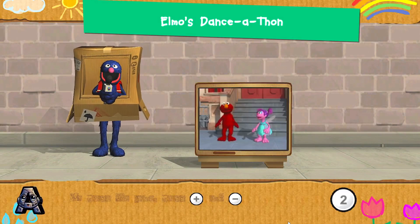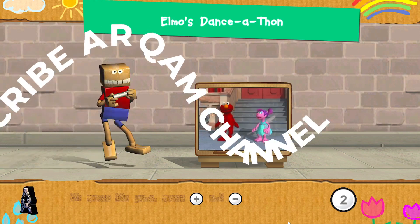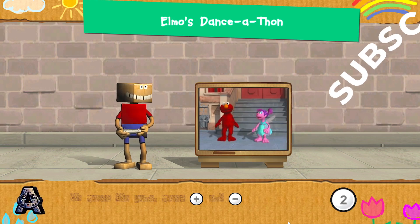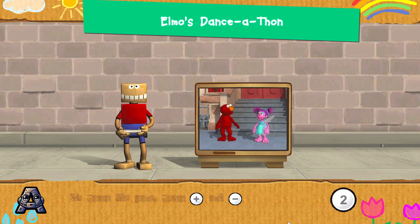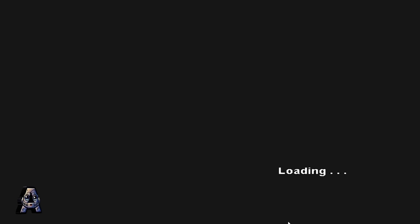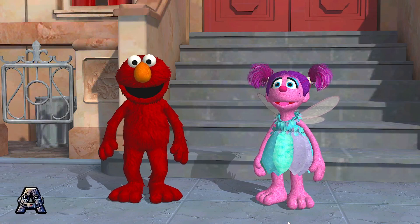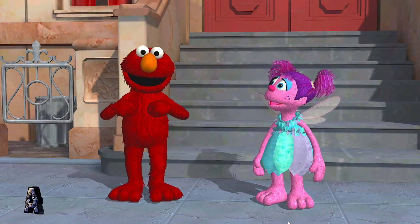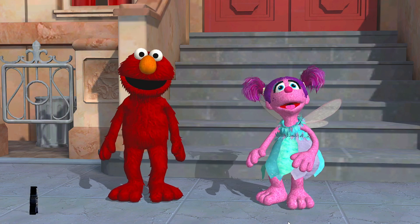Elmo wants to teach you a dance. It's easy. Just do what Elmo does. Hold your Wii remote and move like Elmo. Press the two button to start. It's our first dance. Dance like a chicken. Wiggle like an earthworm. Follow Elmo and we'll do the dance together.